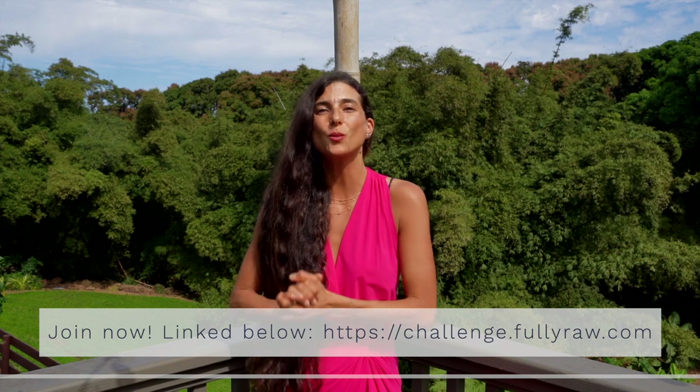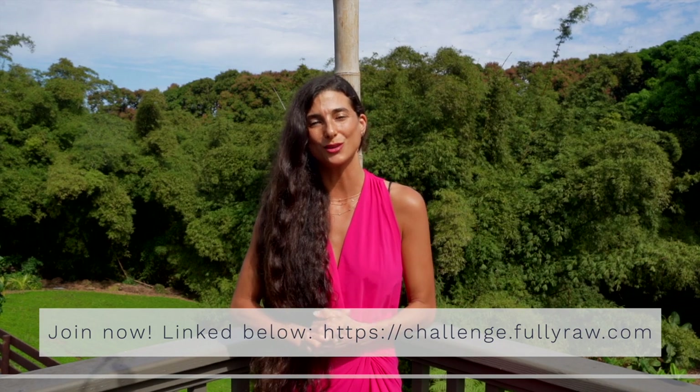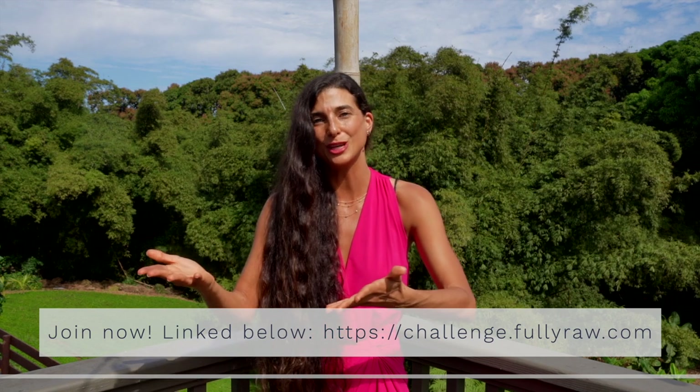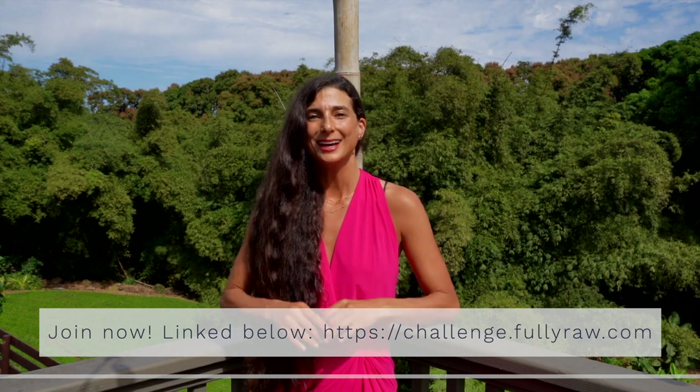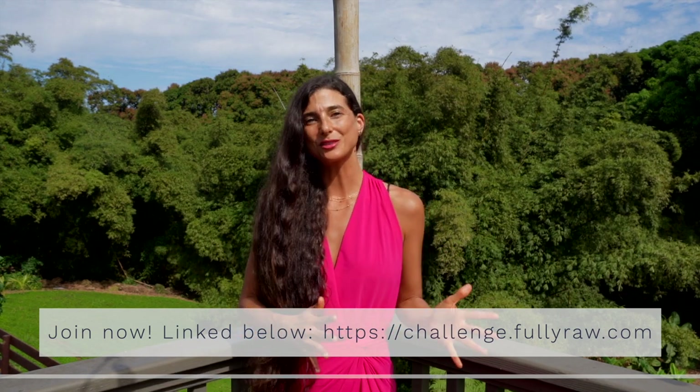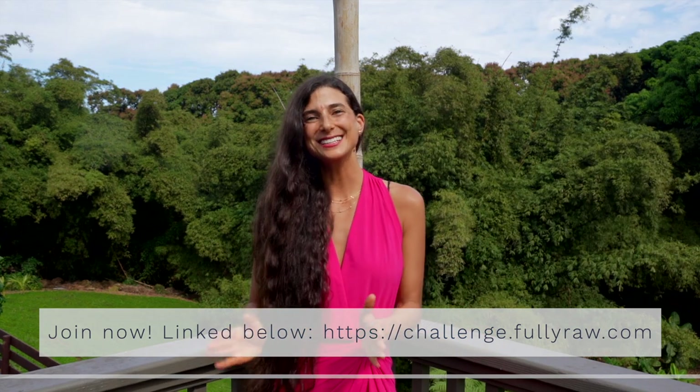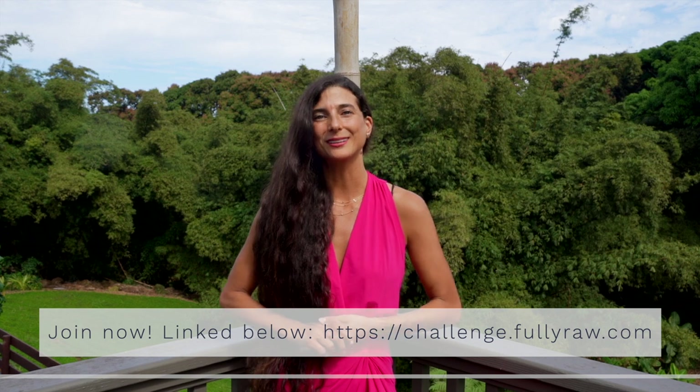Starting today I'm hosting 21 days of live Zoom calls. The replays will be posted for those of you who might watch this video after and who still want to join. If you're looking for a health and wellness challenge, definitely check it out in the links below. And if you're looking to add one raw vegan meal into your daily wellness routine, let this salad and dressing be one you add to your regular rotation.